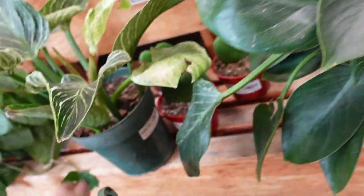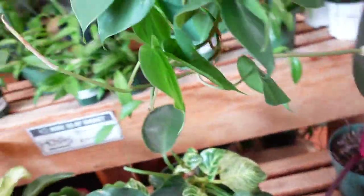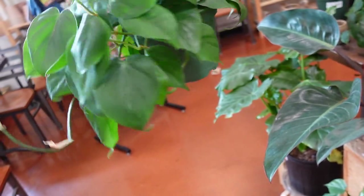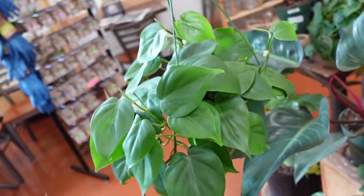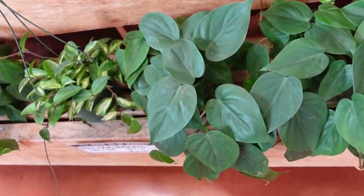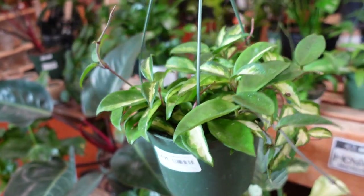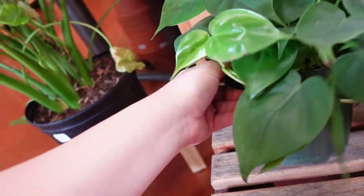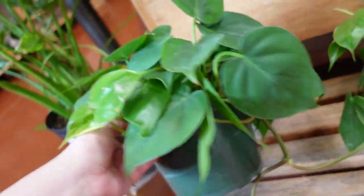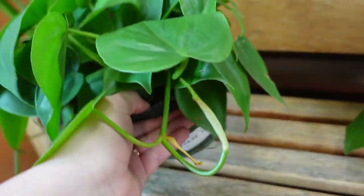Down below we have some Philodendron Birkins — these guys are $50 each and they're super duper white. We have some little Hoya Cariae, and some Philodendron Heterasium that are pretty large at $24.99 as well. Right here we have some Philodendron Red Congo. We also have a Crimson Princess for $24.99 — look at that, it's so nice. Mine actually died recently, so it would be nice to get a new one.